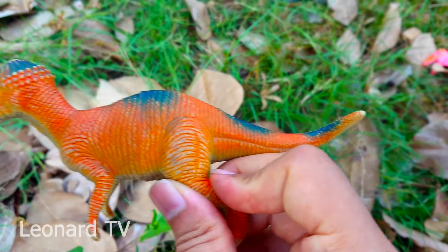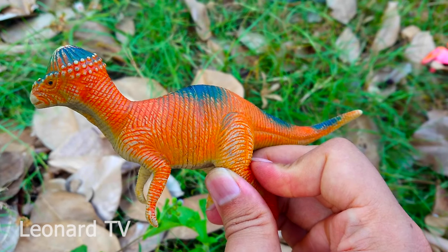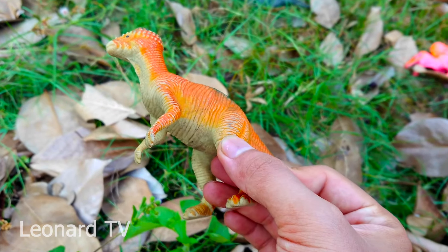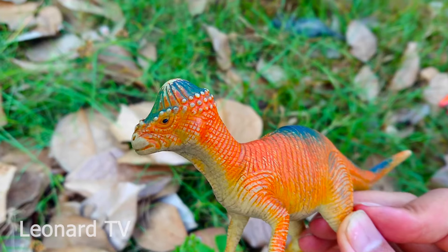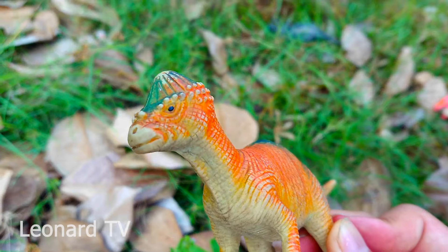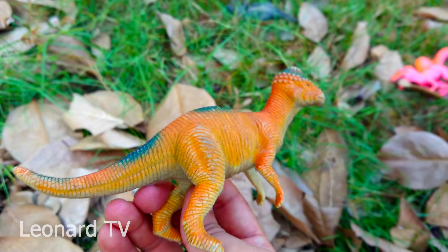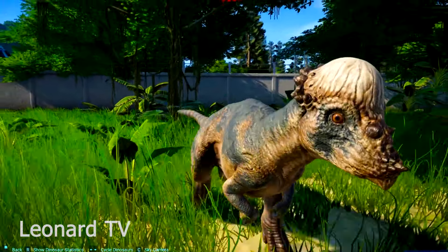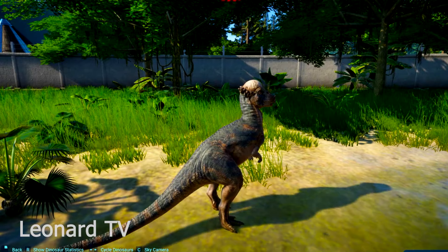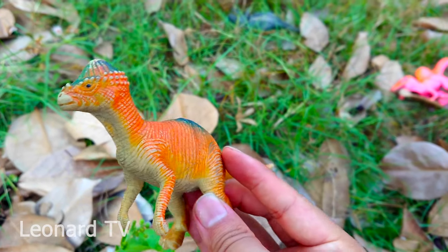Và đây là một chú khủng long ăn cỏ, có làn da mịn và màu lông màu cam, có những đốm đen ở trên lưng và đuôi. Bốn chi của chú không hiền có móng vuốt. Và trên đầu chú nhô lên một cục giống như ngọn núi. Chú có cái miệng khá nhỏ. Chú là loài động vật ăn thực vật, không nguy hiểm cho các loài khủng long khác - chú chạy rất là nhanh. Chúng ta có một con khủng long có cái đầu rất là dài kìa các bạn. Chú rất hiền lành nha các bạn.